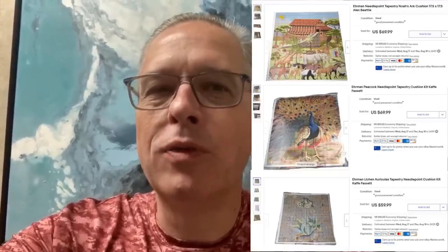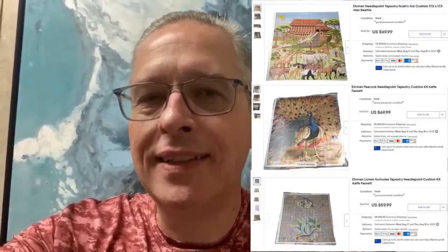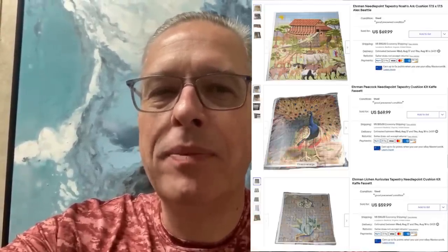Hey guys, this is Seaver from Lake Threads and this is my bolo. It is an Ermin Needlepoint Tapestry Noah's Ark cushion. I picked up three of these at an estate sale for $20, and sold all three within just a couple of hours for $59.99 and $69.99. They are artist-designed — huge bolo. If you haven't seen these before, definitely worth looking up. Thank you, Courtney!